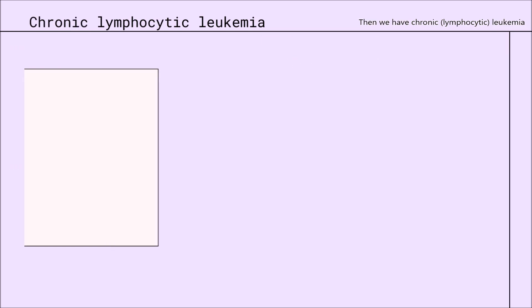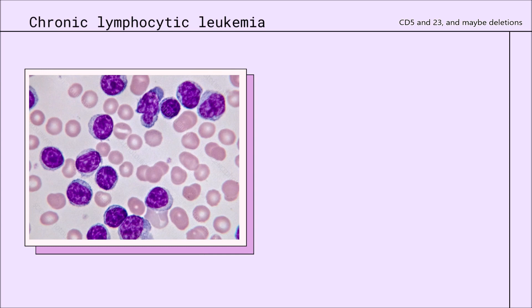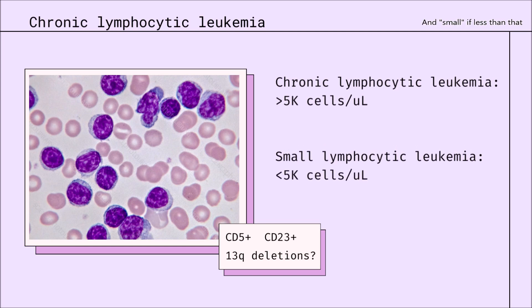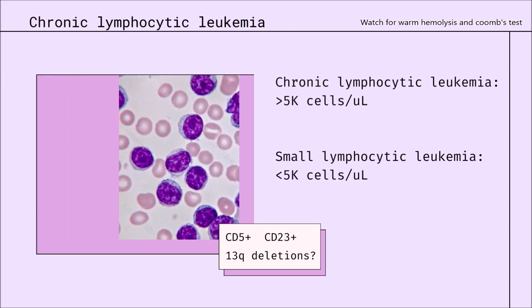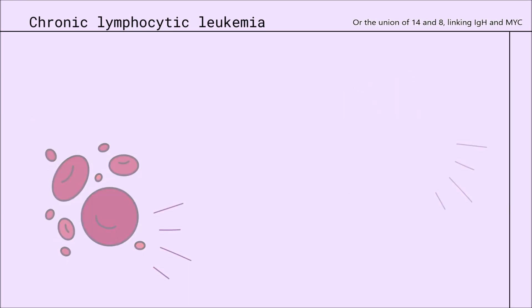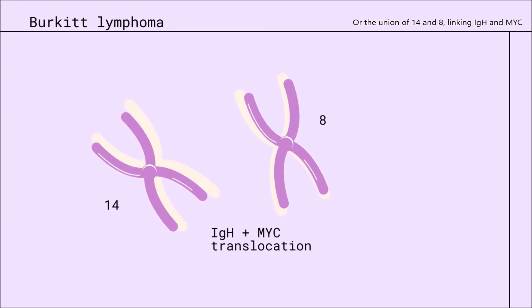Then we have chronic leukemia: CD5 and 23, and maybe deletions. It's chronic if the cell surpassed a thousand, and small if less than that. Watch for warm hemolysis and Coombs test, or the union of routine innate lining IDH.